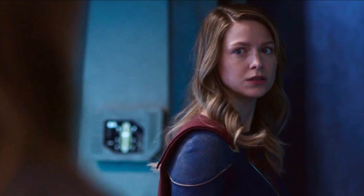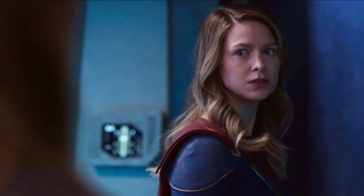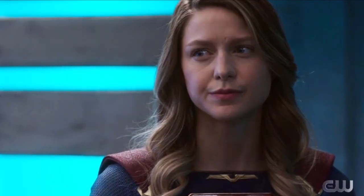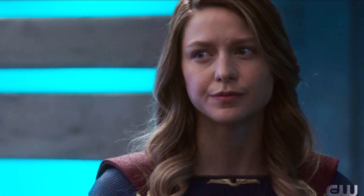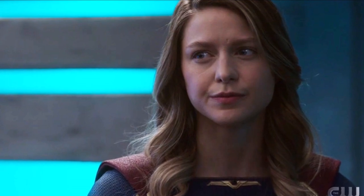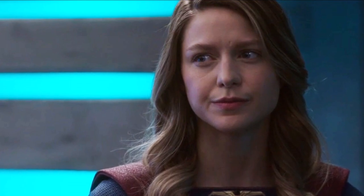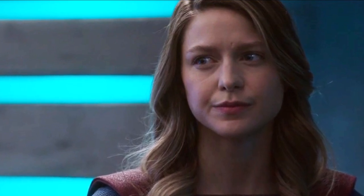As you guys know, The Flash is on a break for two weeks and then it's going to be coming back, so this is why my Supergirl video is coming out straight away. Sorry for the lack of uploads recently — I've just been super busy — however things are getting back to normal and we're going to have Supergirl or Flash videos daily. I also uploaded a new Supergirl video on the new set photos earlier today.